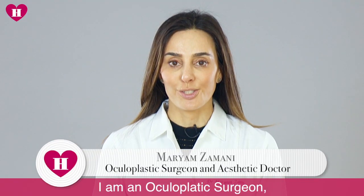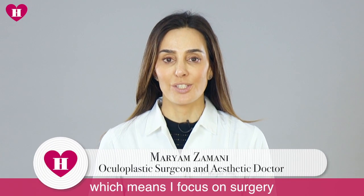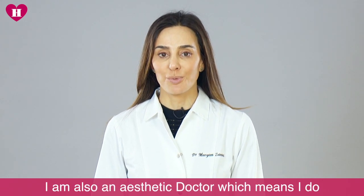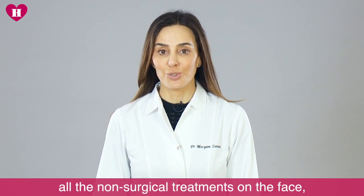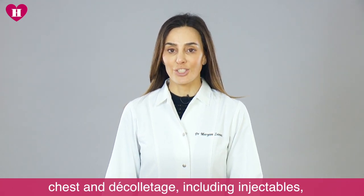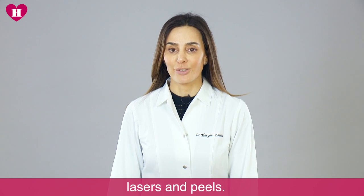I am an oculoplastic surgeon, which means that I focus on surgery around the eyes. I'm also an aesthetic doctor, which means I do all the non-surgical treatments on the face, chest, and decolletage, including injectables, lasers, and peels.